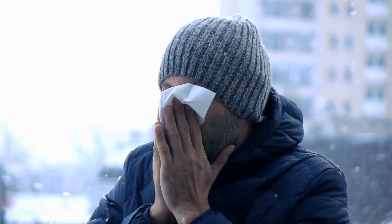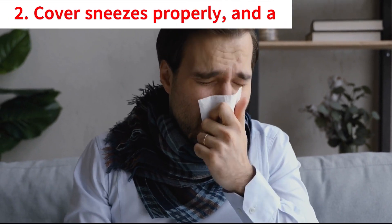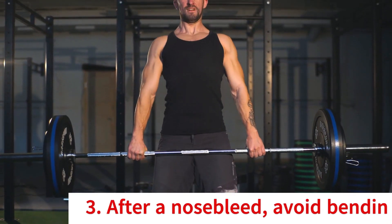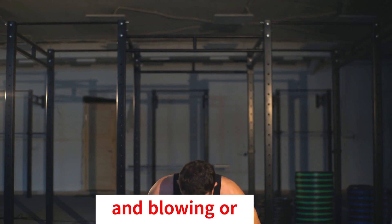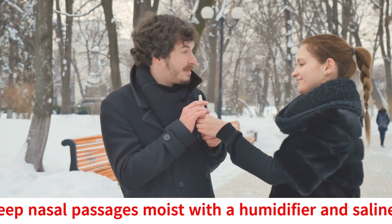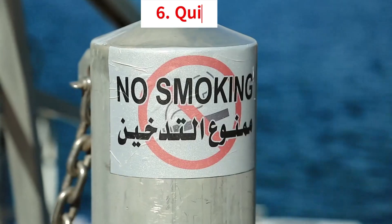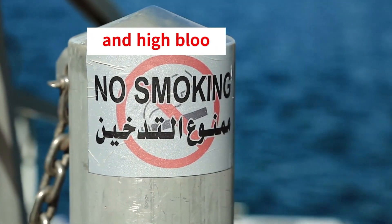For prevention: be gentle when blowing your nose, cover sneezes properly, and avoid inserting objects into the nose. After a nosebleed, avoid bending over, lifting heavy objects, and blowing or rubbing the nose for a few days. Keep nasal passages moist with a humidifier and saline sprays. Consult your healthcare provider for persistent allergy symptoms, and quit smoking to help reduce the risk of nosebleeds and high blood pressure.